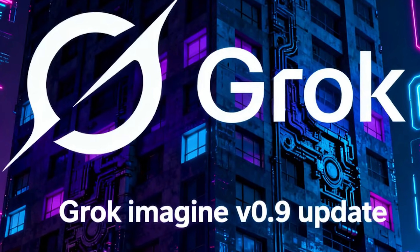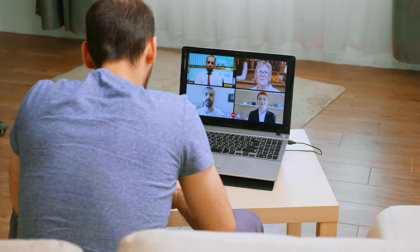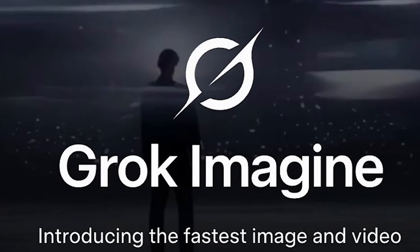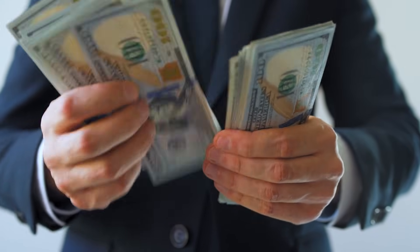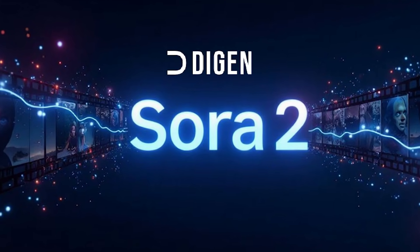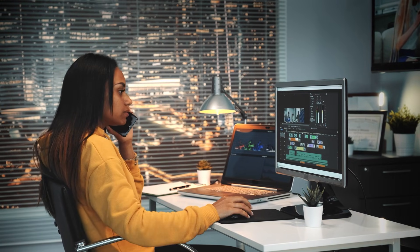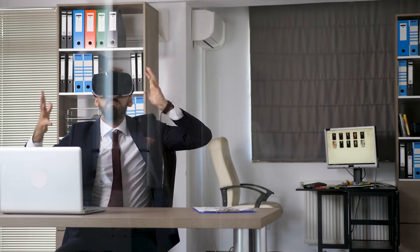I use Grok Imagine 80% of the time for daily content creation — it's my reliable workhorse. But when I have important client work or portfolio pieces, I shift to Sora 2 and give it the attention it deserves. For beginners, start with Grok Imagine — the faster iteration helps you learn prompt engineering quickly, the lower cost means you can afford mistakes, and the less intimidating interface makes it easy to just start creating. Add Sora 2 later when you have specific projects requiring higher quality. For established creators with client demands and existing budgets, Sora 2 might be your starting point, with Grok Imagine added later for supplementary work and rapid prototyping. The AI video space evolves incredibly fast — stay flexible, keep experimenting, and be ready to adjust as these tools improve.